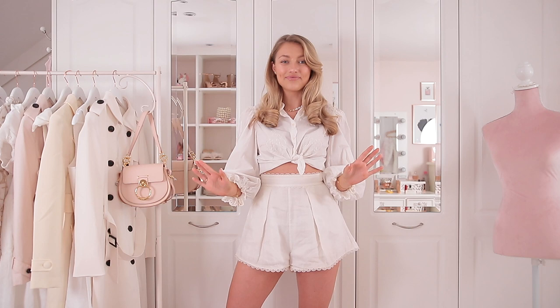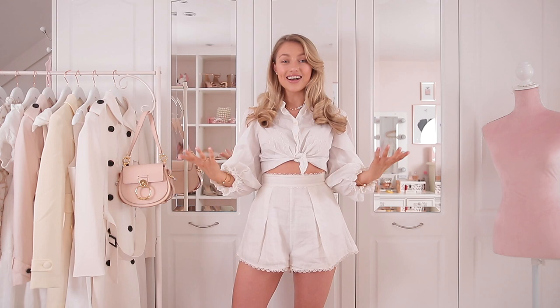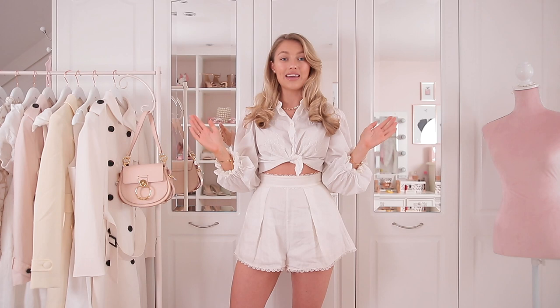I haven't done any fashion videos so far this whole year, which has been so difficult for me, but I just felt like there was no point because we couldn't go anywhere and we didn't even know when we would be able to. But it's the first of March today — it's a new month, it's the beginning of spring, and hopefully the beginning of what should be a much, much better year than last year.